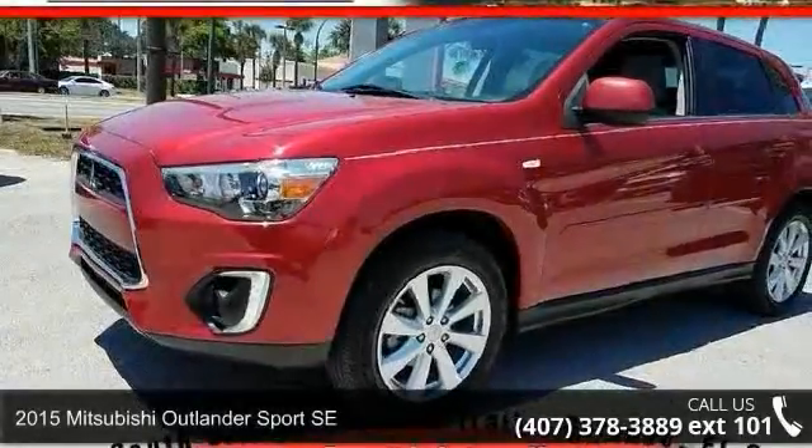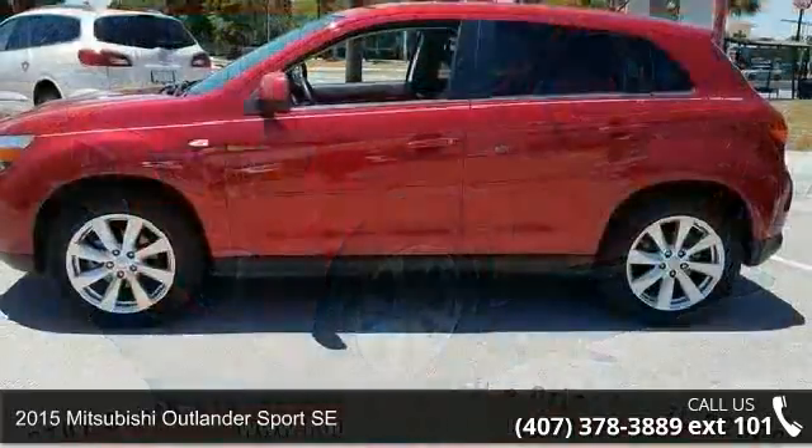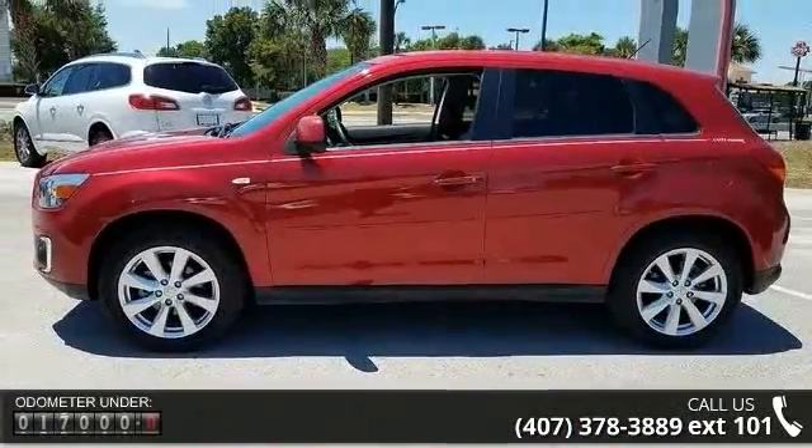Check out this 2015 Mitsubishi Outlander Sport SE. If you are looking for a first-rate auto, this one could be yours today. Enjoy these notable features: